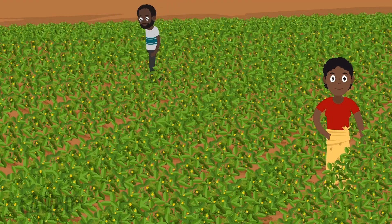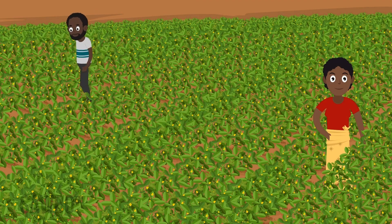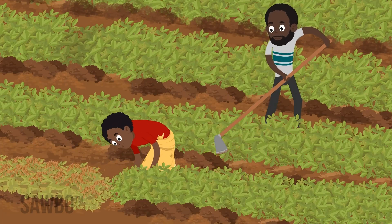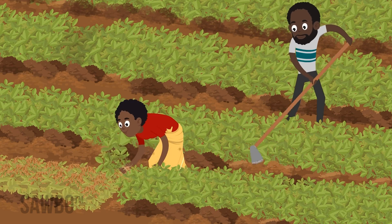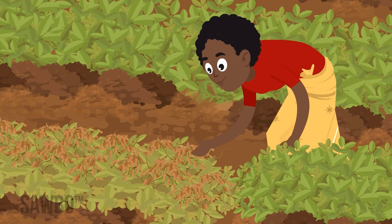Plant at the proper density so that plants can shade the ground and keep soil cooler. Harvest the crop promptly — pods that remain in the ground too long are more likely to become infected with fungus.